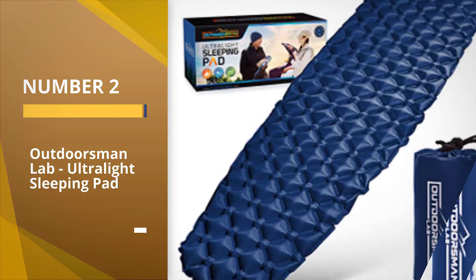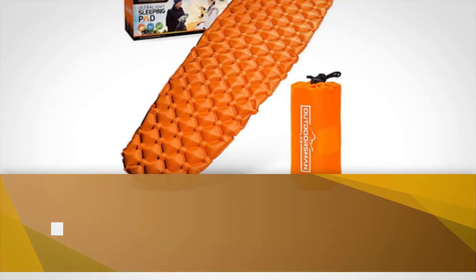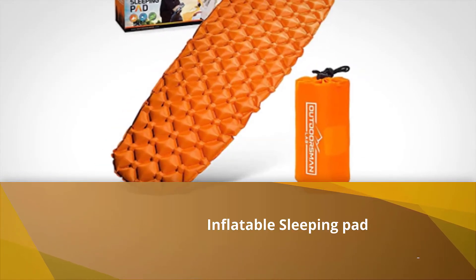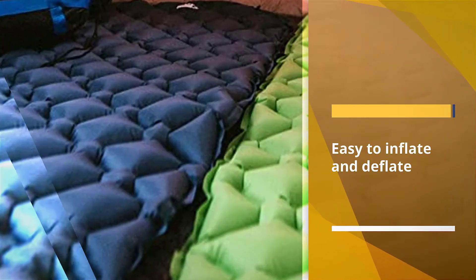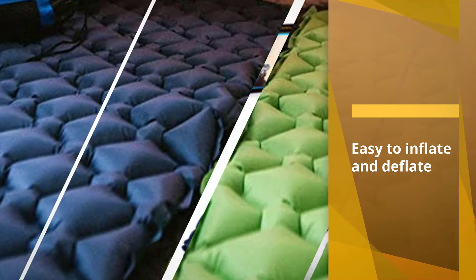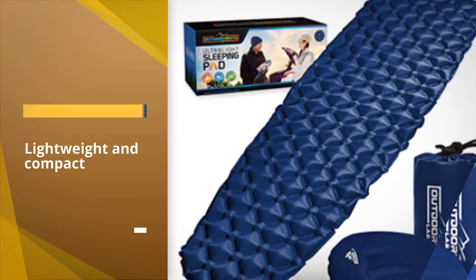Number two: the Outdoorsman Lab Ultralight Sleeping Pad. If you have a tight budget, you will be hard pressed to beat this pad. It's super quick to inflate and deflate, light and compact, and performs pretty well in all weather conditions. The Outdoorsman Lab Ultralight Sleeping Pad is a compact companion for all camping trips.